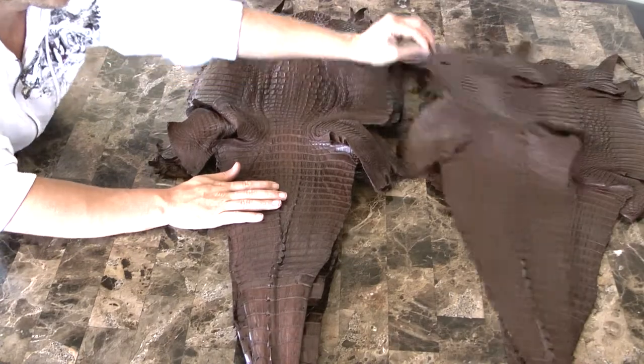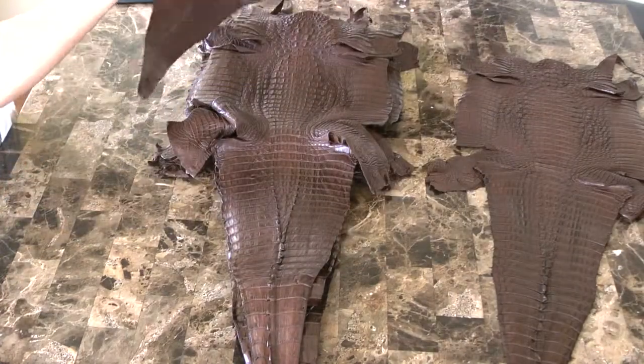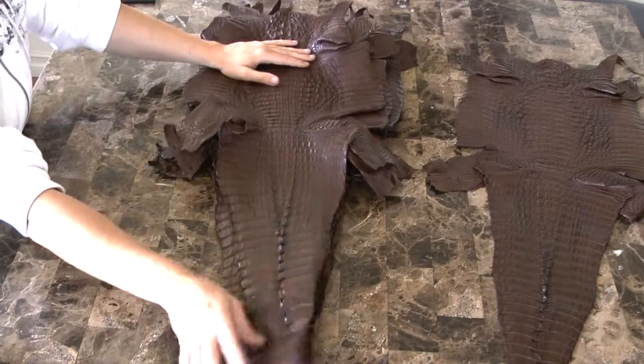It takes us less than two weeks to color, inspect, and for you to receive.